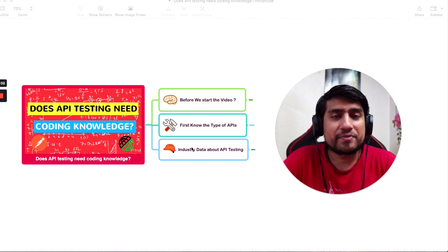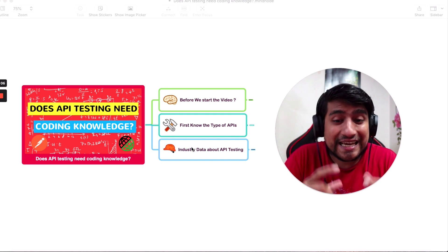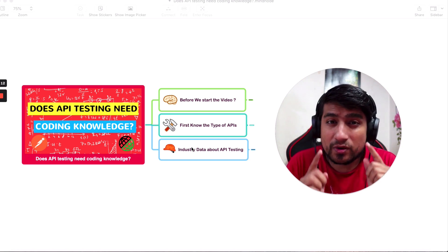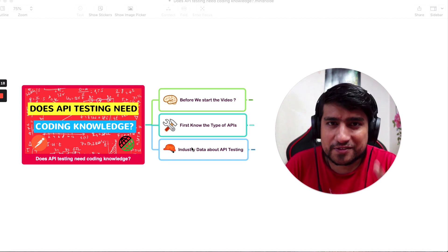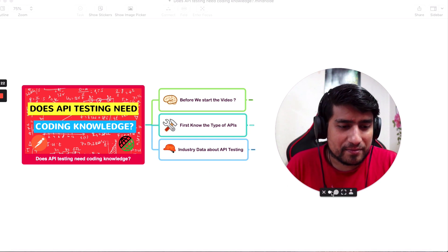Hey guys, welcome to Testing Academy. My name is Pramod, and in this video we are going to cover a very important topic: does API testing need any kind of coding knowledge? If you're someone who doesn't have any coding experience, can you learn API testing, implement it, and create API frameworks? In this video, let's find out.